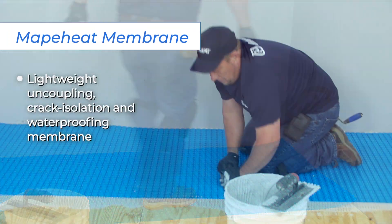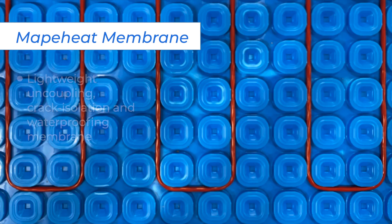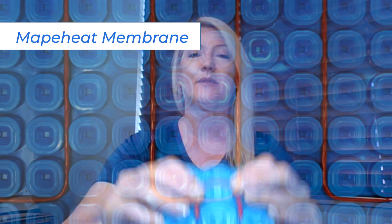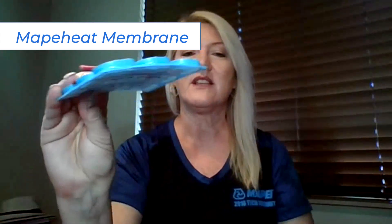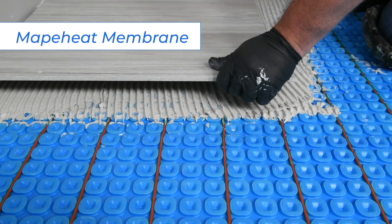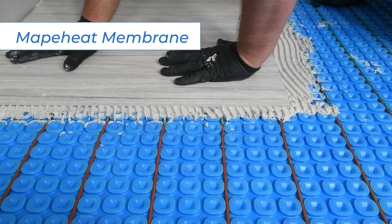The next item in the family is Mappaheat Membrane. This is a lightweight, uncoupling, crack isolation and waterproofing membrane that features rounded square reliefs into which the Mappaheat radiant heating cables securely snap. The membrane's thin profile of less than a quarter inch or six millimeters works well with remodeling projects in which a new floor is installed directly over a pre-existing one. The rounded squares really do make it easy to snap the cable in place — that cable's not going anywhere when you trowel over it with mortar. That snap lets you know that the cable is locked in there.